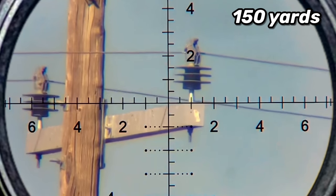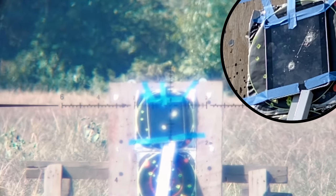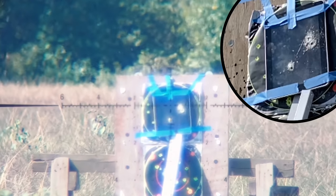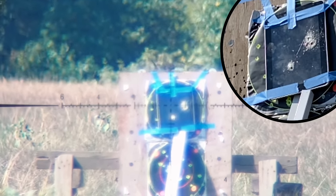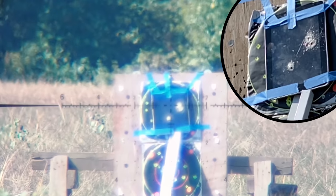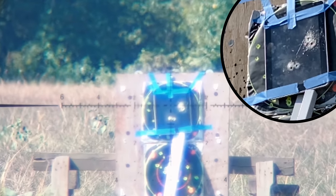The second big advantage is energy retention downrange, especially at longer distances, where the bullet is going to retain a lot more energy on the target than the traditional pellet would. My buddy and I are illustrating that here as we mag dump two Leshy 2s — one in 25 and one in 30 — absolutely destroying this iPad at 100 yards.